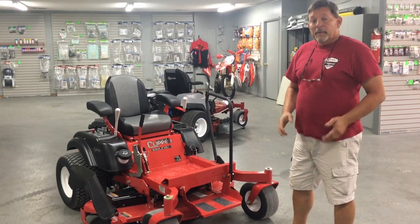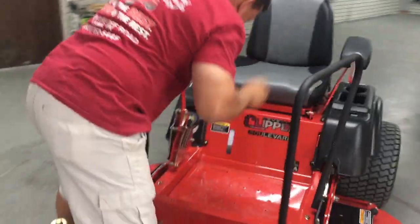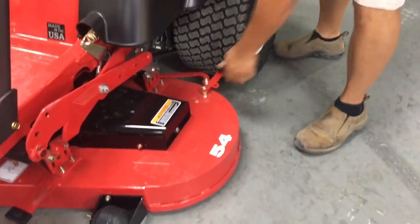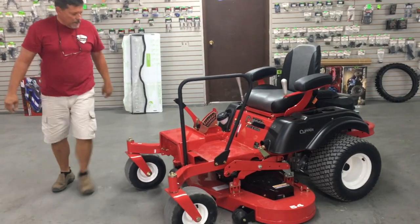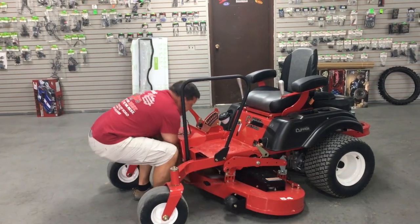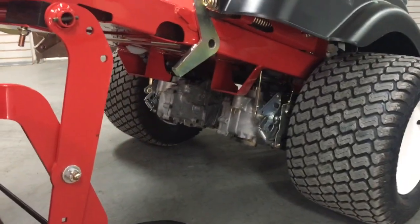The best feature of all on the Country Clipper is we can stand the deck up in less than 60 seconds to make everything easily accessible. Watch: first we put the deck in the lowest position, lock the parking brake, raise the step, release the tension on the belt, take the belt off the pulley, put the tires in this position, and then stand her up. It's easy to access both your hydros for servicing and your blades.